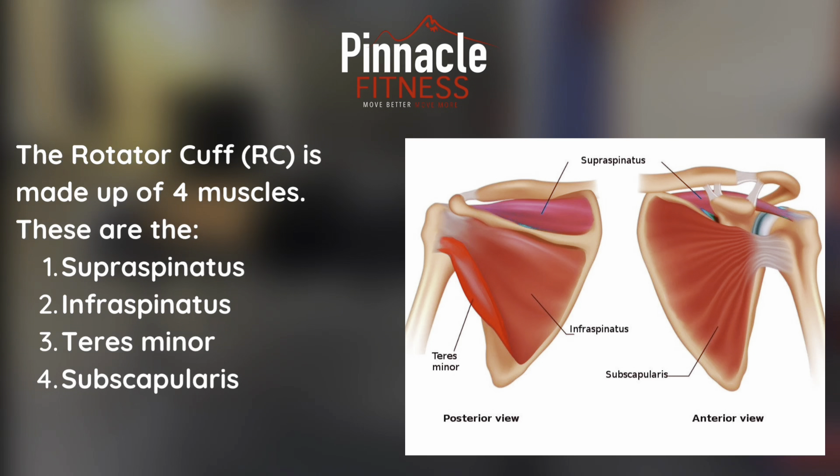The rotator cuff is made up of four muscles. These muscles are the supraspinatus, infraspinatus, teres minor, and subscapularis.